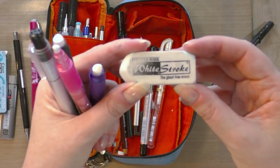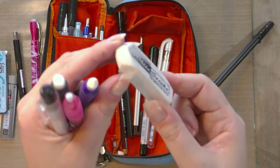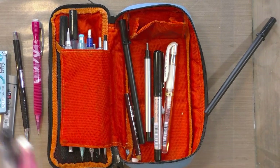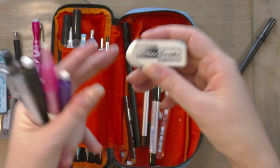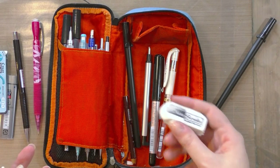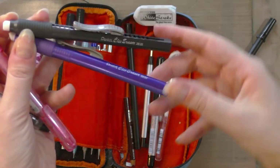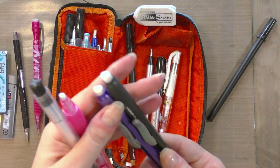I keep a lot of erasers. I have a Creative Mark White Stroke — I swear by these. You can get them through Jerry's Artarama. They're very soft vinyl erasers, less prone to smearing, and soft enough that they don't pick up my inks. I usually allow inks to cure 24 hours before erasing, and these are even gentler than other erasers I've tried. I also keep a couple of Pentel clicker erasers, which are easy to find and have refills available.